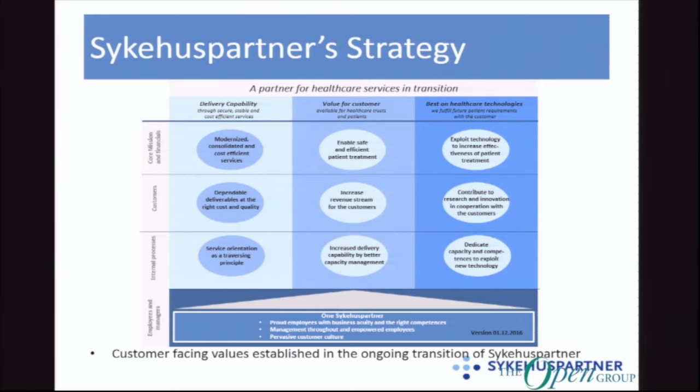As part of a transition project within the company, a lot of work was done defining a new strategy. What we're going to talk about today is pretty much service orientation as a traversing principle. Put it quite plainly, we had problems delivering to our customers' needs, so we started a huge transition project to align us more and be better able to deliver services to the customers.